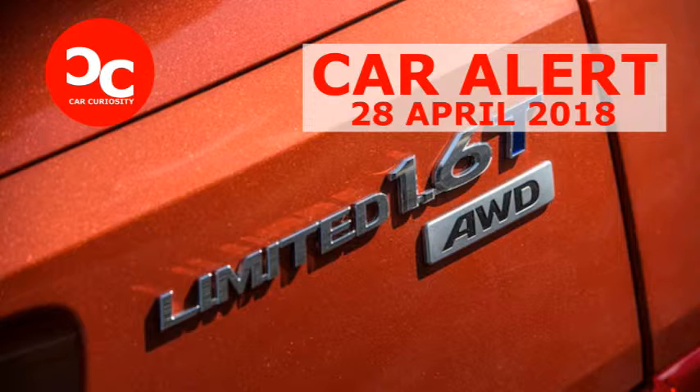It offers plenty of torque and, in sportier applications, lively performance. Two versions of the 1.6L Turbo 4 exist: a performance-oriented unit found in the Elantra Sport, GT Sport, Veloster Turbo, Kia Soul Turbo, and Forte 5SX, plus an efficiency-minded one used in the Tucson, Sonata Eco, and Kia Optima LX 1.6T.